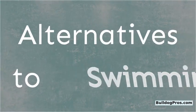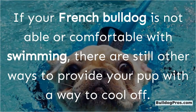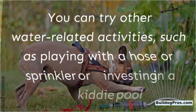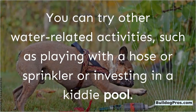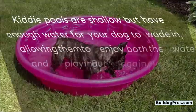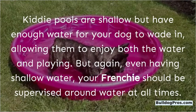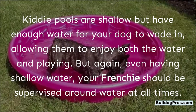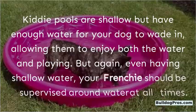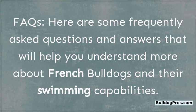If your French Bulldog is not able or comfortable with swimming, there are other ways to help them cool off. You can try water-related activities such as playing with a hose or sprinkler, or invest in a kiddie pool. Kiddie pools are shallow but have enough water for your dog to wade and play in. Even with shallow water, your Frenchie should be supervised around water at all times.